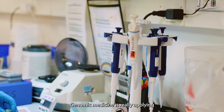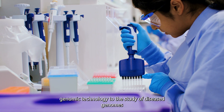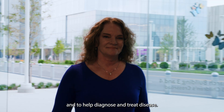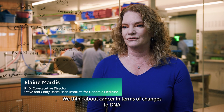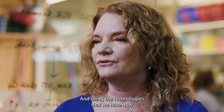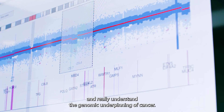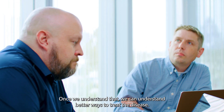Genomic medicine is really applying genomic technology to the study of diseased genomes to learn more about the genetic underpinnings of disease and to help diagnose and treat disease. We think about cancer in terms of changes to DNA and how that can take a normal cell to a cancerous cell, and using the technologies and analytics we have now, we can answer that question in a myriad of ways and really understand the genomic underpinning of cancer. Once we understand that, we can understand better ways to treat the disease.